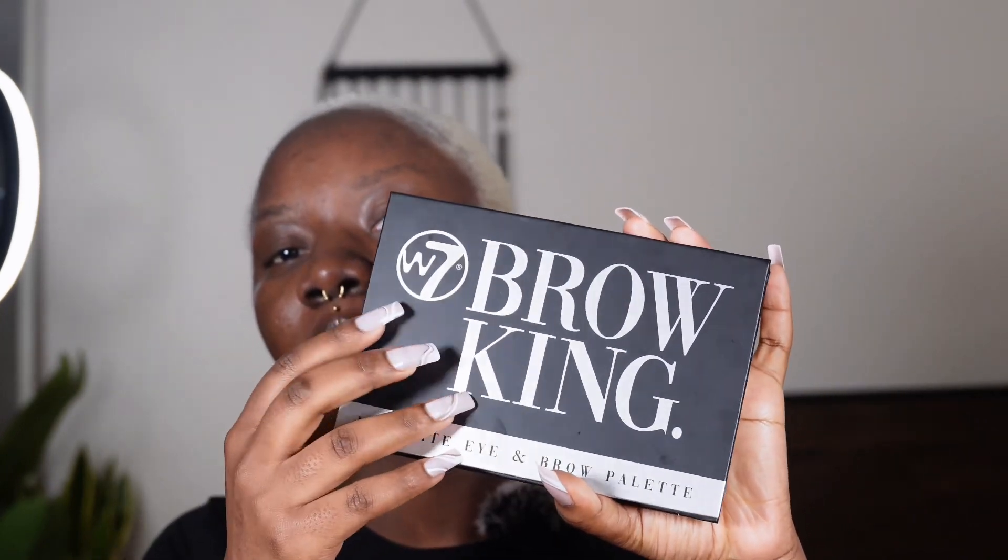I got this Brow King palette from Boots yesterday. I have prepped my skin already — I always just prep my skin off camera, but if you'd like to see that, let me know. I use the Benefit primer and I like setting this with a setting powder. I use the air sponge setting powder — it also helps your makeup last longer. It looks scary right now but just believe in the vision.